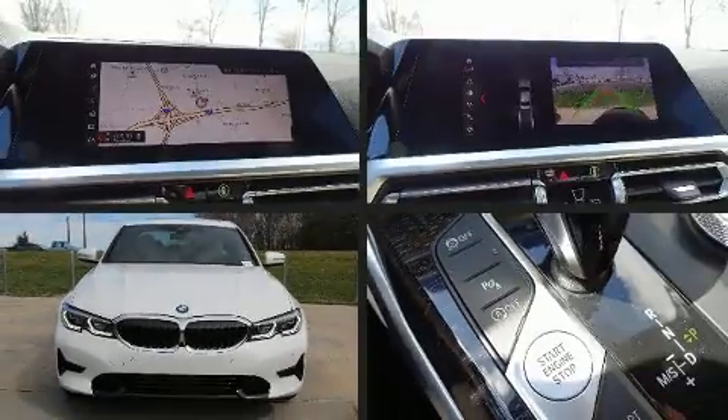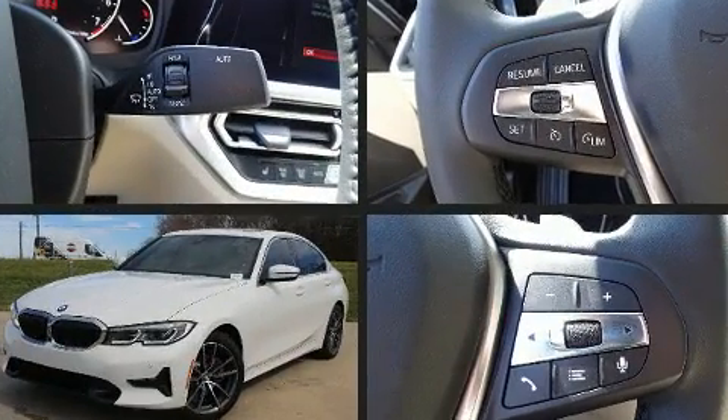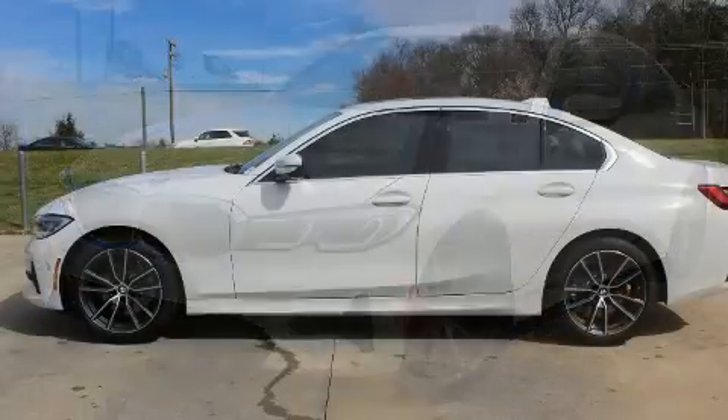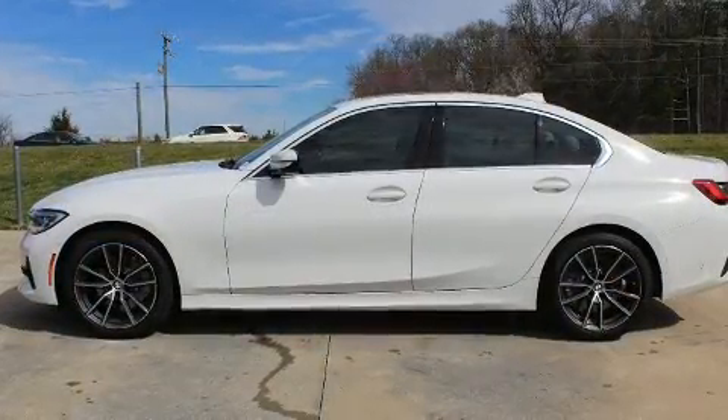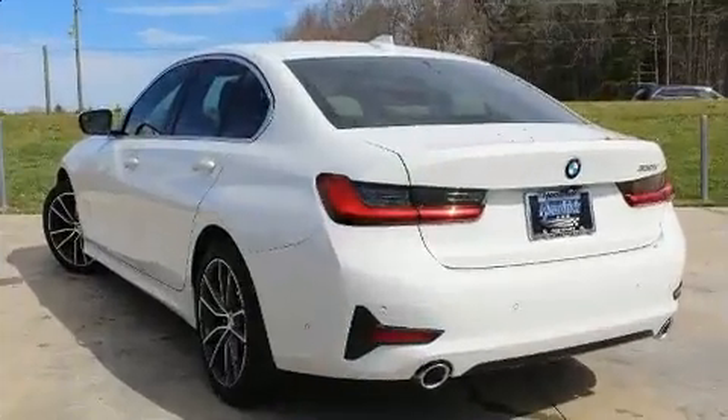Experience driving perfection in the 2020 BMW 330i. This four-door, five-passenger sedan is waiting for you to take home. Performance and efficiency are both prioritized thanks to the efficient four-cylinder engine, providing a smooth and predictable driving experience.